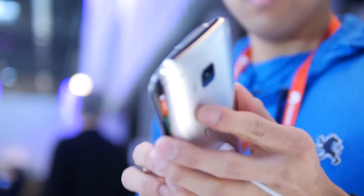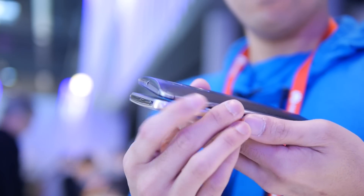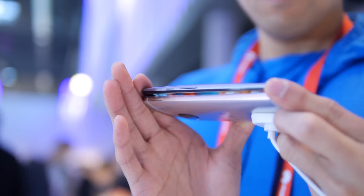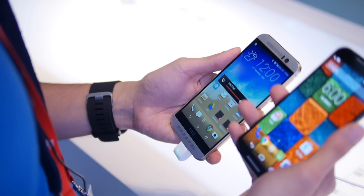So they feel quite ergonomic when you're holding them in the hand. And honestly, even though the Moto X 2014 is slightly wider, they both feel relatively good in the hand.